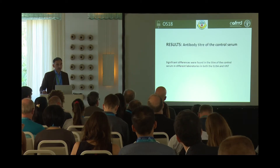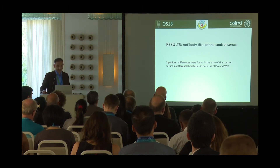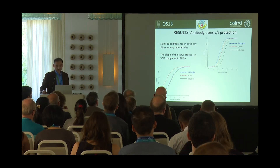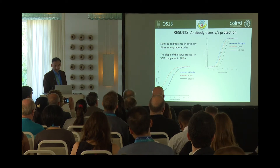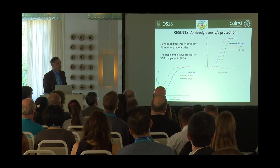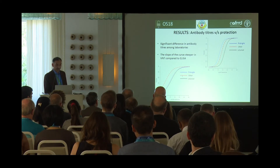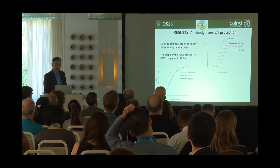Regarding antibody titers in the control serums, we found significant differences in the titers of the control serum between different laboratories, both in ELISA and VNT, using ANOVA and post-hoc tests. For the test serums, this graph shows VNT titers — the blue line shows Pirbright, the red shows Brussels, and the black shows Lelystad. There were significant differences in antibody titers versus protection. In the case of ELISA, there were again significant differences between the laboratories, and the slope of antibody titers versus protection was steeper in VNT compared to ELISA.